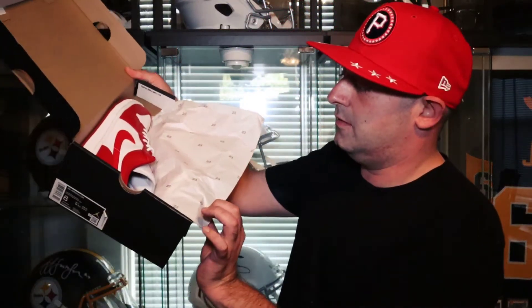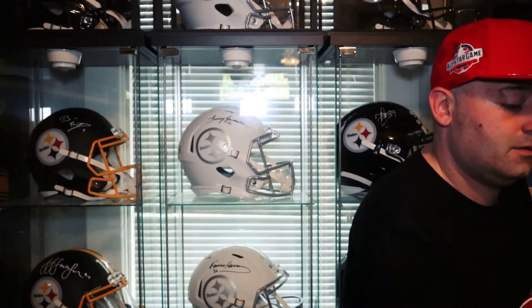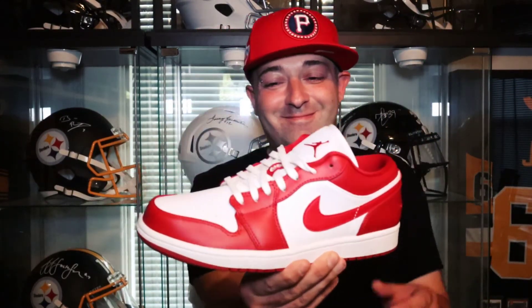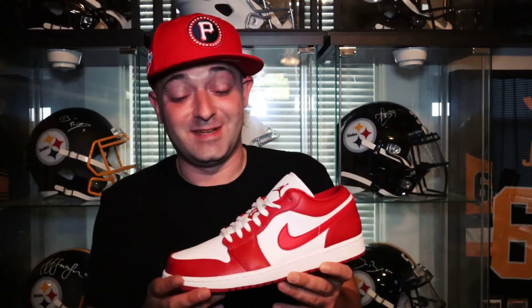Inside you have your number 23 paper. Let's pull one of these bad boys out — bam! These are fire. Instead of just saying I'm not gonna buy red shoes anymore, I'm just gonna increase the amount of red clothing I buy to keep up with the red Jordans. That's probably the only way I'm gonna get around this.